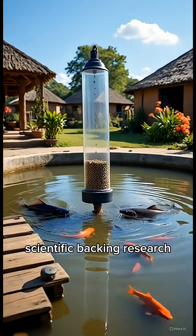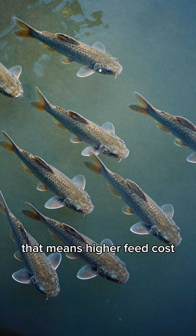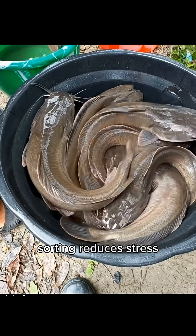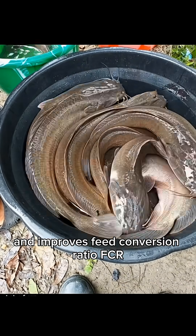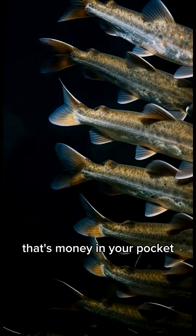Scientific backing: research shows that size difference increases stress levels in fish. Stressed fish grow slower, fall sick easily, and convert feed poorly — meaning higher feed costs, longer production time, and lower harvest. Sorting reduces stress and improves feed conversion ratio, or FCR. Better FCR equals more weight with less feed. That's money in your pocket.